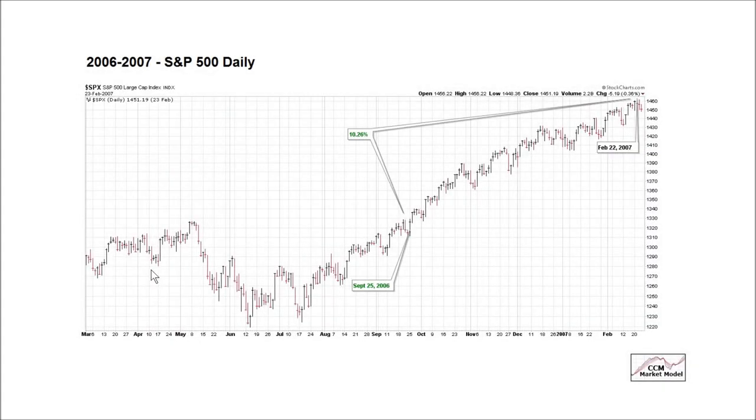2006 and 2007: a correction, a low. The market model rallies to roughly 83% exposure from under 20% or low teens. This is similar to the present day. What happened next? The market rallied an additional 10.26% over the next several months.